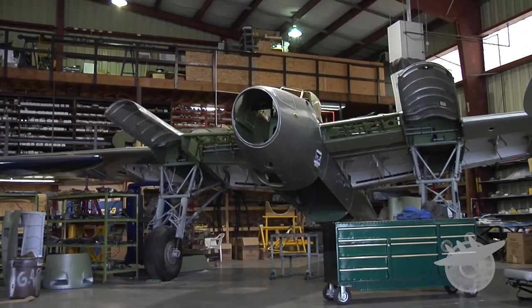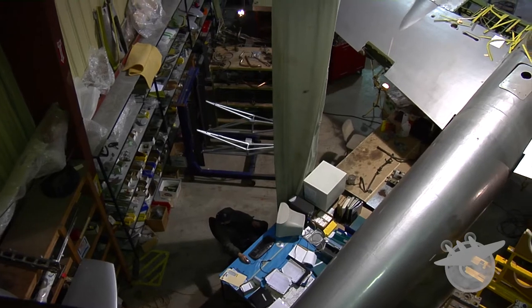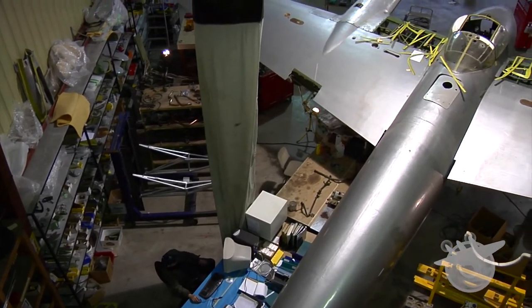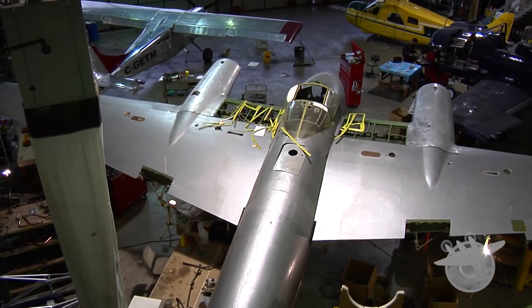But for over a decade, no Mosquitoes were flying. As if they were left outside and got wet, they deteriorated and rotted away. Finally, in 2009, Victoria Air Maintenance began restoring an original Mosquito to take to the skies once again.